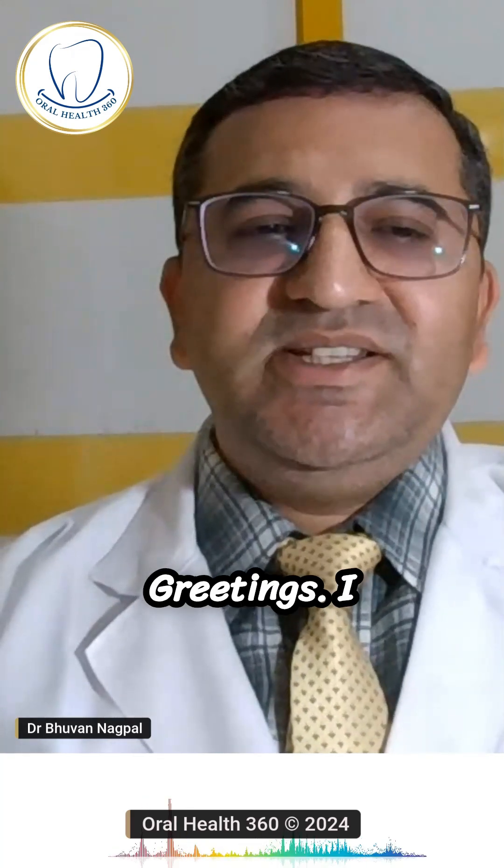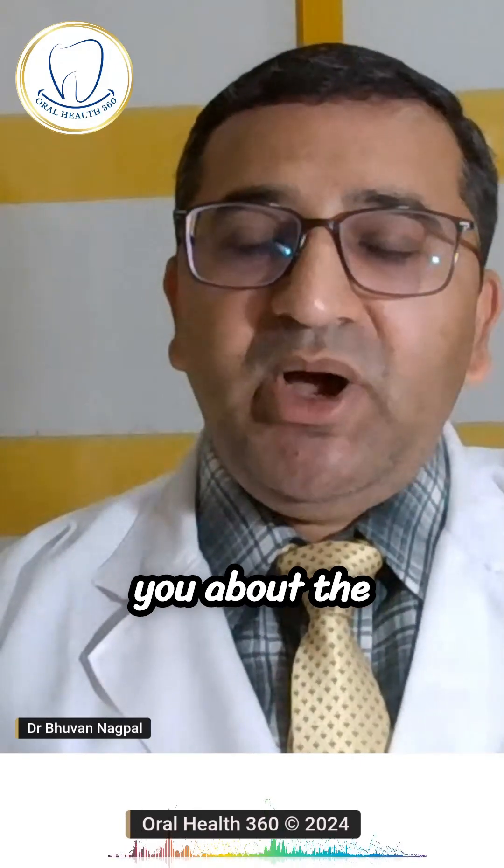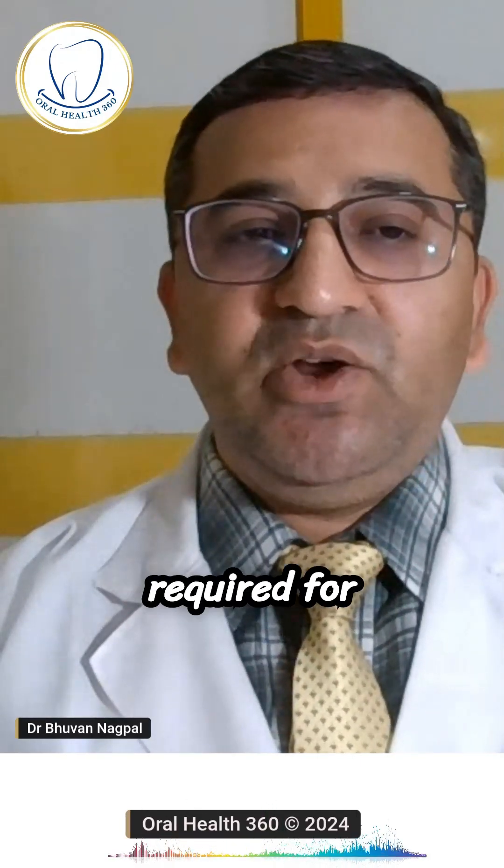Hi everyone, greetings. I am Dr. Bhuvan Nagpal, Senior Oral Pathologist at Tohana Mangalam Diagnostics and Center for Oral Pathology and Maxillofacial Diagnostics. Today I am going to tell you about the blood investigations which are required for safe and effective dental treatments.